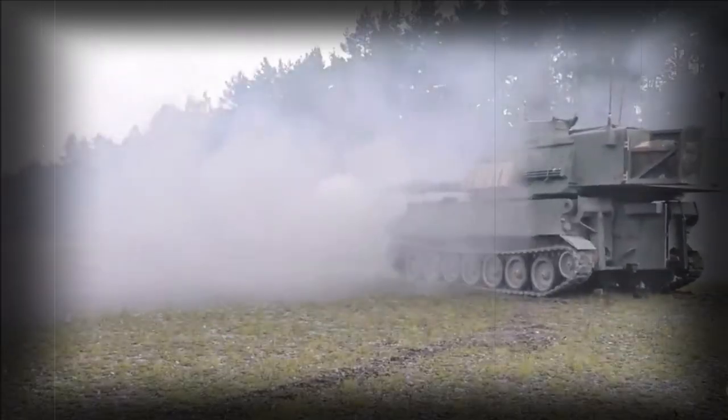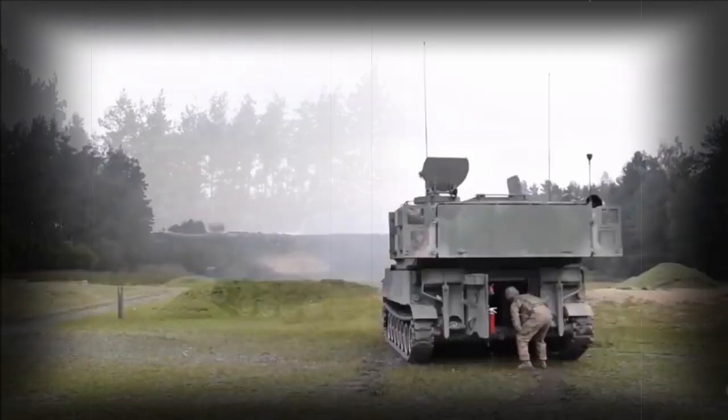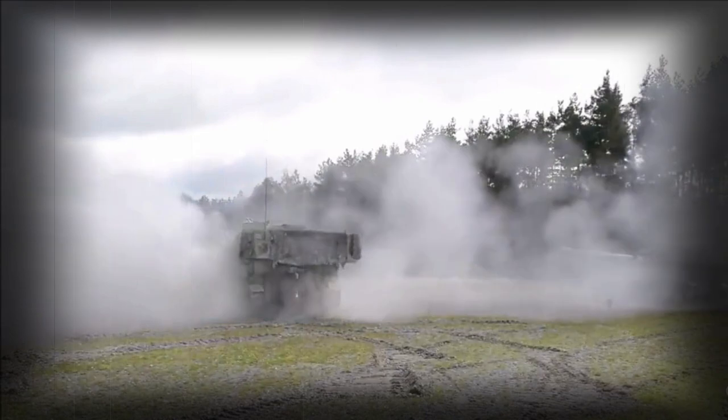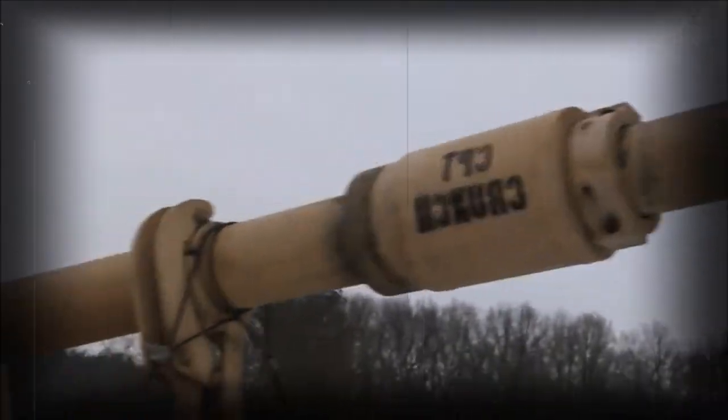Combat service has taken the M109 through the Vietnam campaign, the Yom Kippur War (1973), the Iran-Iraq War (1980–1988), the Gulf War (1991), the recent US-led Iraq campaign (2003–2011), and the 2006 Lebanon War. The British Army relied on the M109 for a time until succeeding these units with the locally designed and developed AS-90 system appearing in 1993.